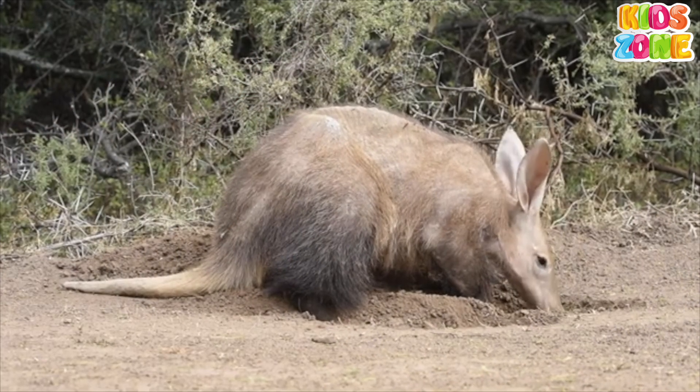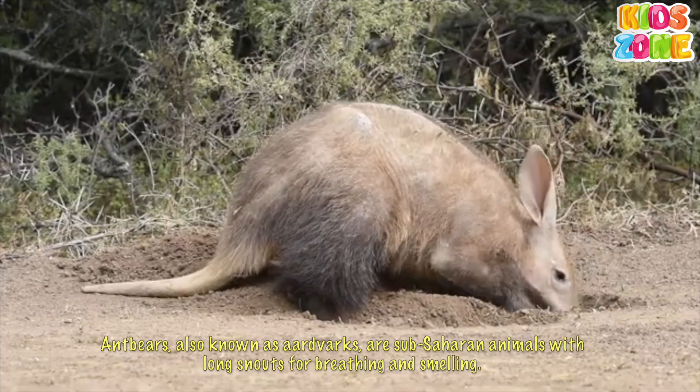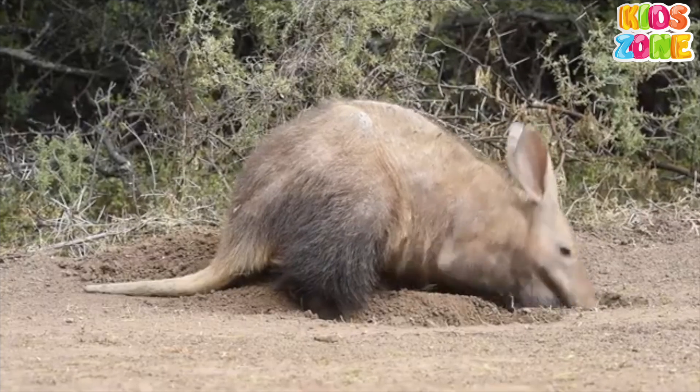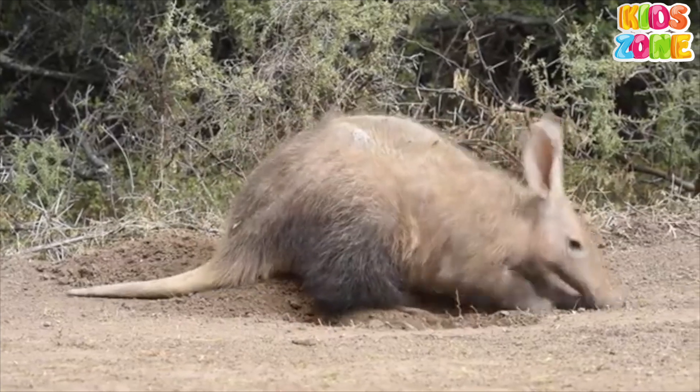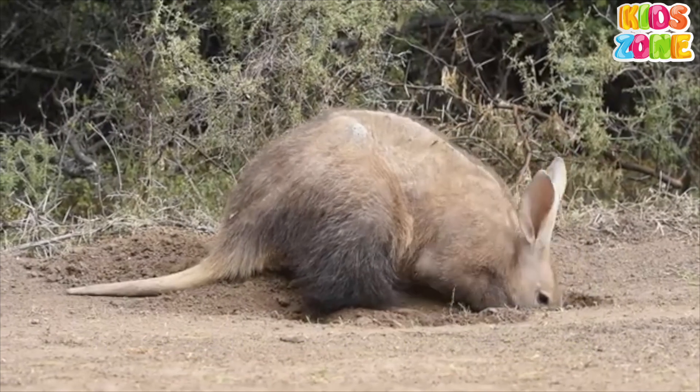Aardvark. Ant bears, also known as aardvarks, are sub-Saharan animals with long snouts for breathing and smelling. They block their snouts to prevent dust and insects, and are nocturnal, feeding only on small insects like termites and ants.